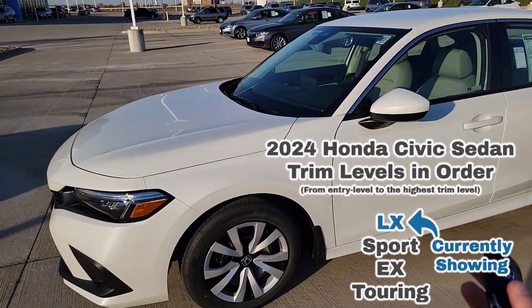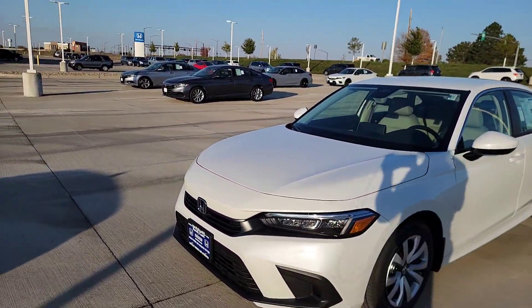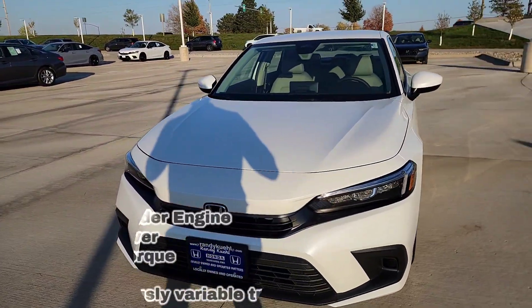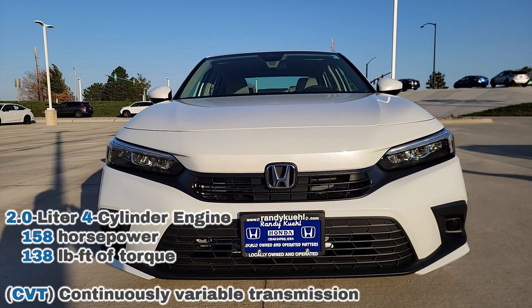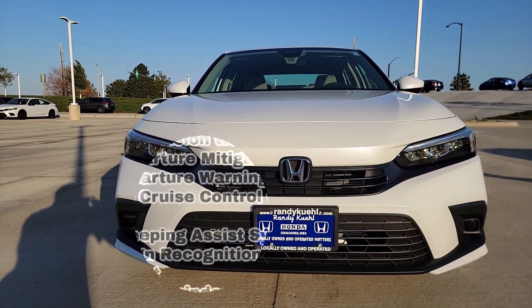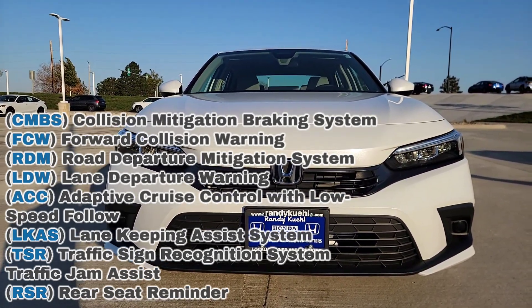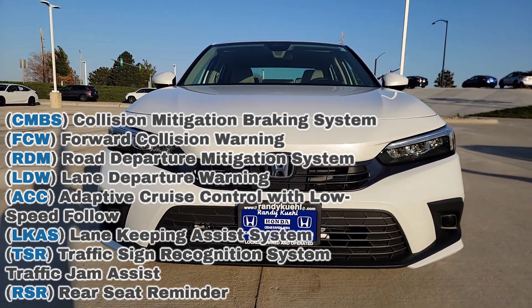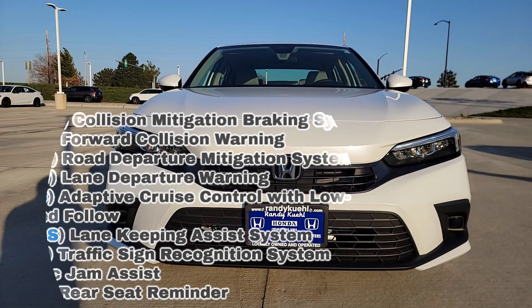It comes standard with two key fobs. As we step toward the front, you have a 2.0 four-cylinder non-turbo engine with a CVT — I'll throw horsepower and torque up there. For safety features, even at the entry level you have lane keep assist, adaptive cruise, forward collision, road departure, traffic jam assist, rear seat reminder, and the traffic sign recognition system, which warns you when you're speeding.